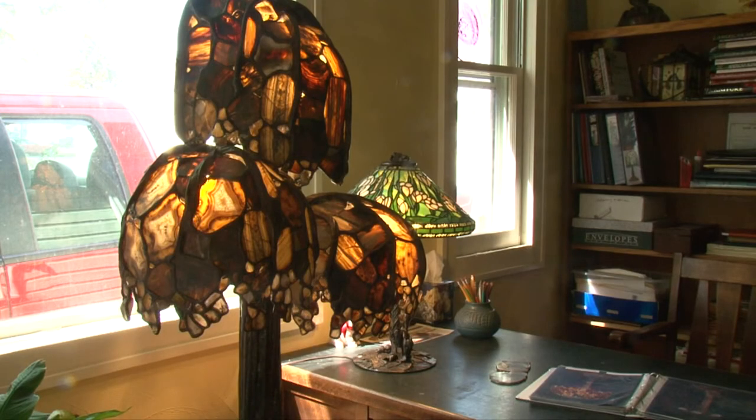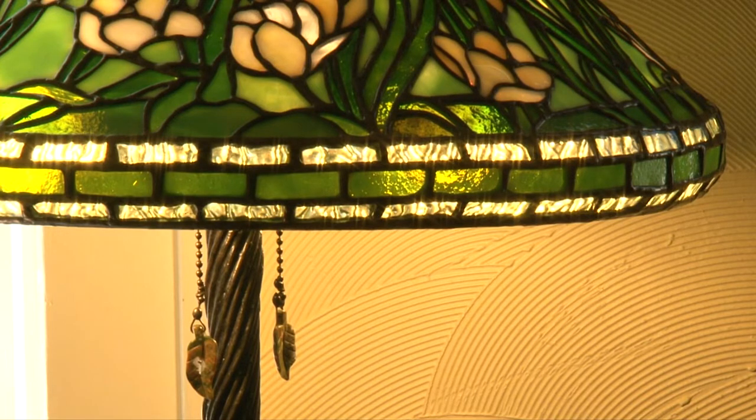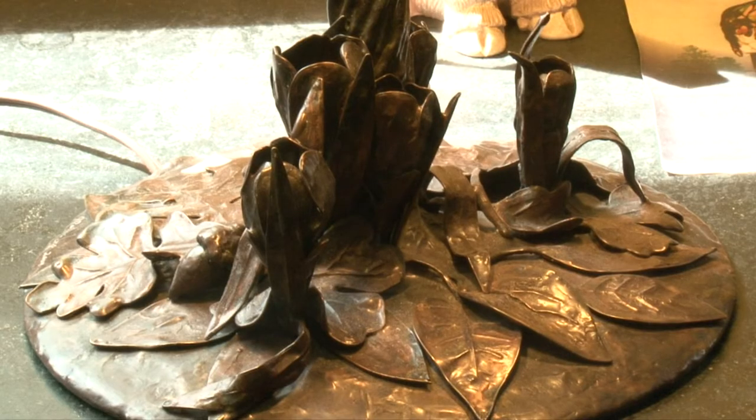Rosenberg loves the idea behind lamps because the work can be appreciated even when the sun goes down. Usually people have jobs and they're gone during the day. But at night, if they have a big window, that's cool, but it's dark out. And the lamp just — there's something about a stained glass lamp that the whole room glows.